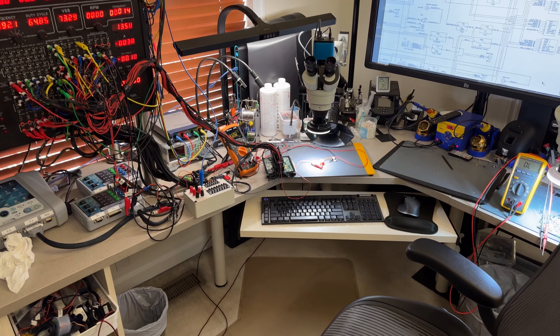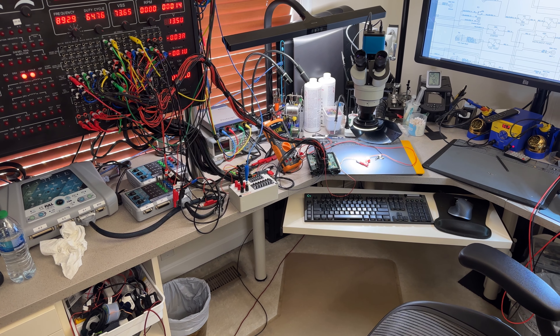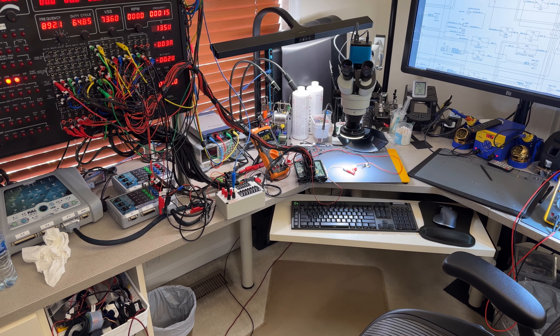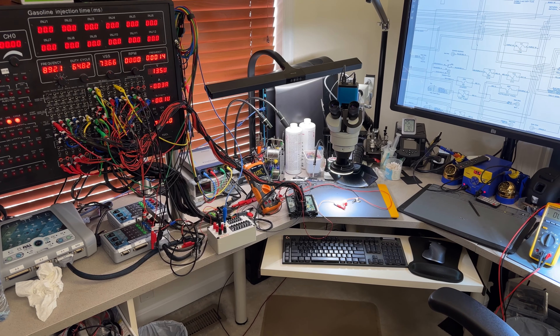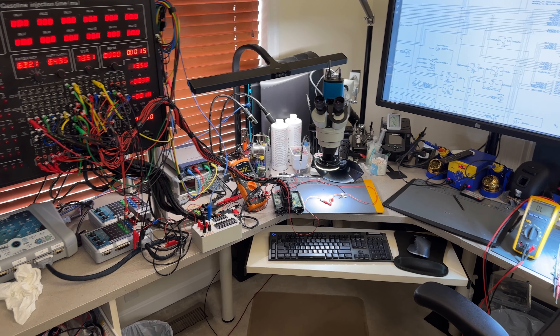Hey guys, welcome back to the channel. I have another interesting video here, this time working on a Volvo Penta 5.0 GXIG. The serial number is 4012214635. This is for a 2007 Four Winns H200 model. The technician is Craig Hoskin from Canada, from a shop called DD Power Sports Marine. They sent me this computer because they properly tested everything, and I'm really happy to see a good technician on the marine side.